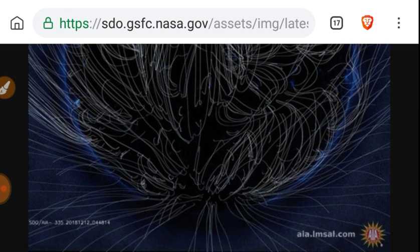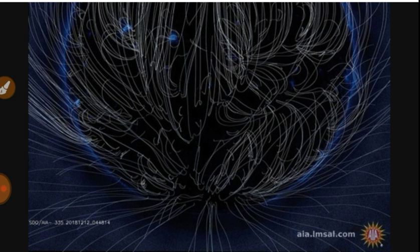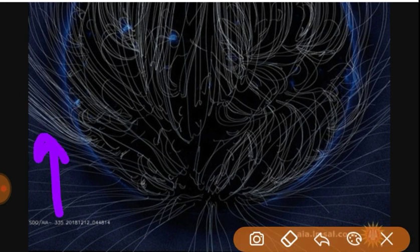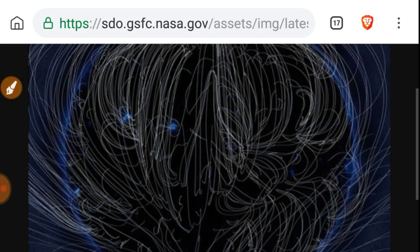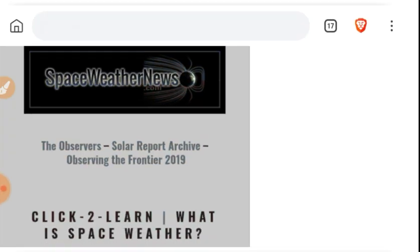335 Angstroms. We've got dense fields in this area and fields pointed at Earth in this area. Let's see if they're connected by going to supbaseweathernews.com.